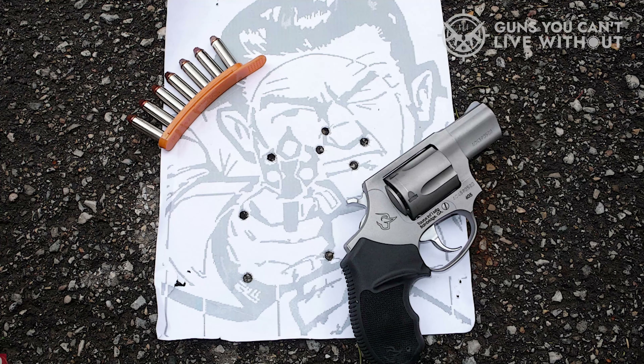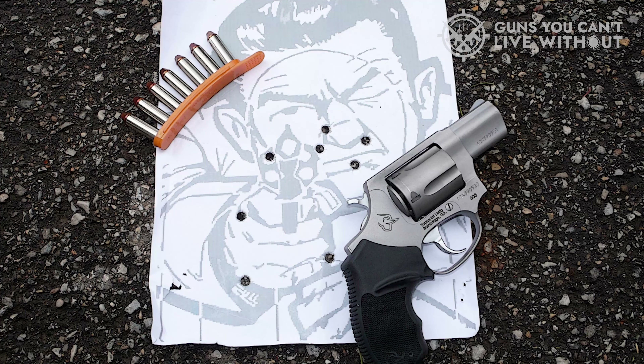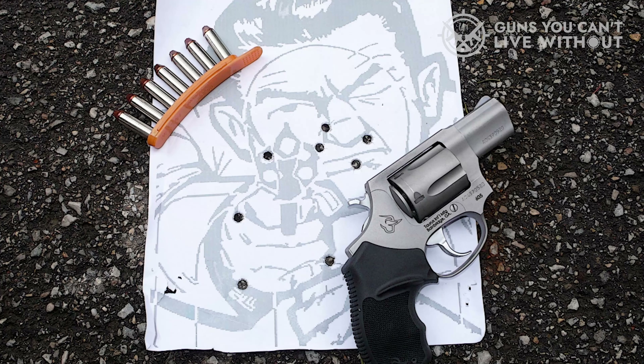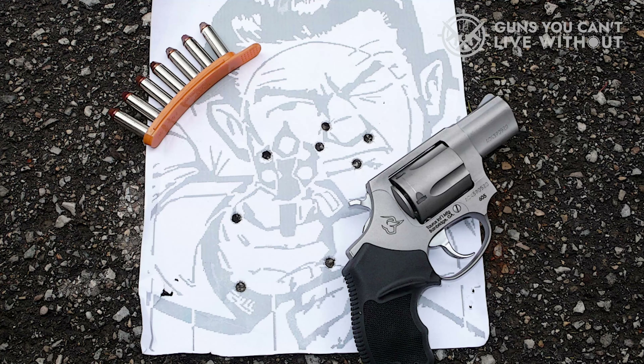It also features clockwise cylinder rotation so that you can quickly reload the 5-round capacity and be ready to return fire very quickly. The hammer profile on this revolver is generous, and it is one of the best compact .357 revolvers for the money that we could find.